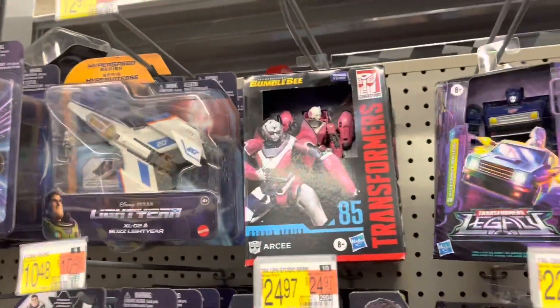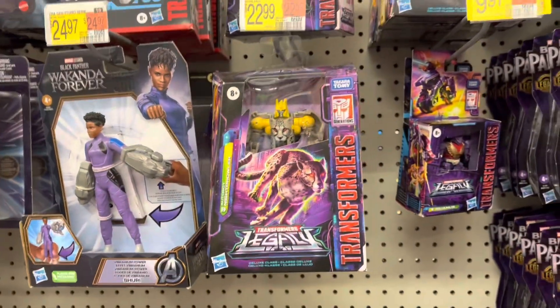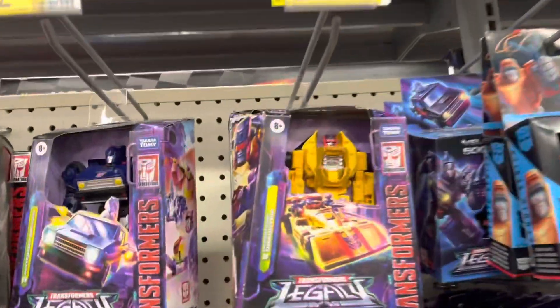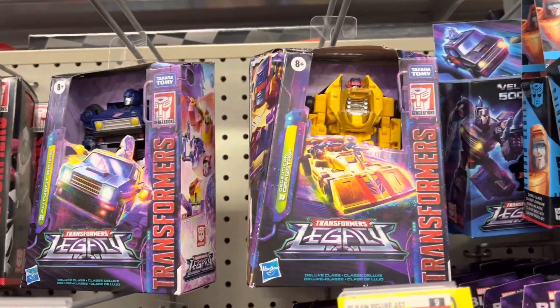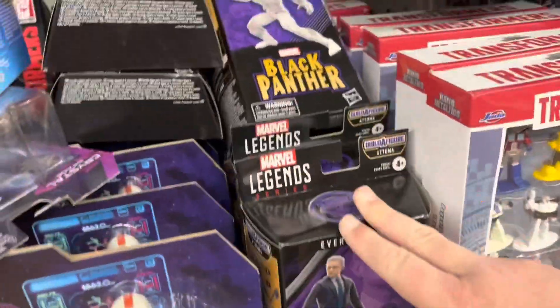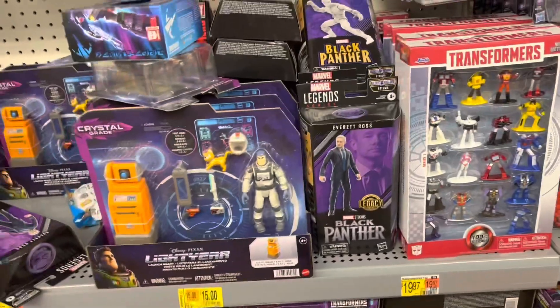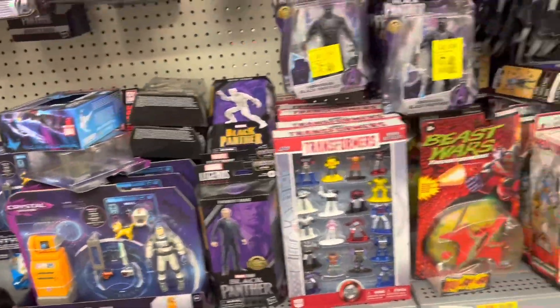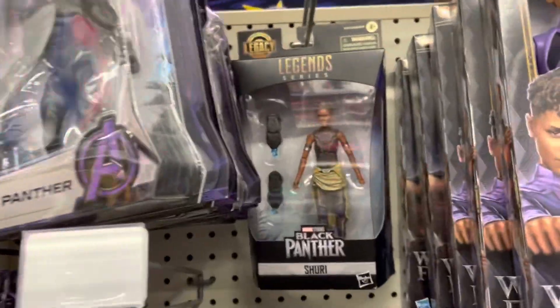There's RC up there and Skids, Night Prowler. Oh, there's Drag Strip — I don't know that I've seen that one, so that's new I believe. Got some Black Panther Marvel Legends down here, looks like they're kind of precariously perched so I'm not gonna mess with those. There's a Shuri hiding back there.